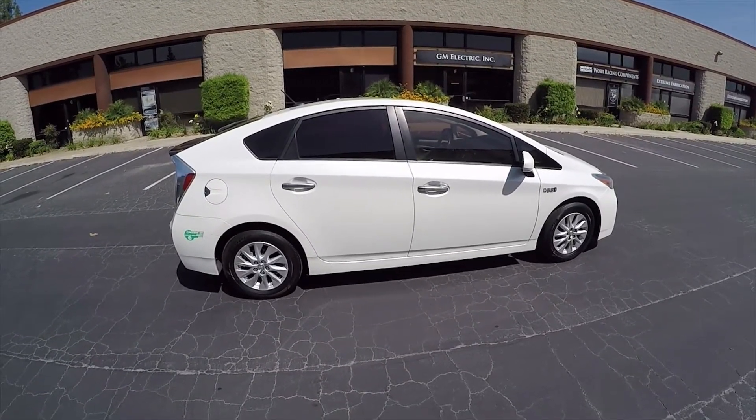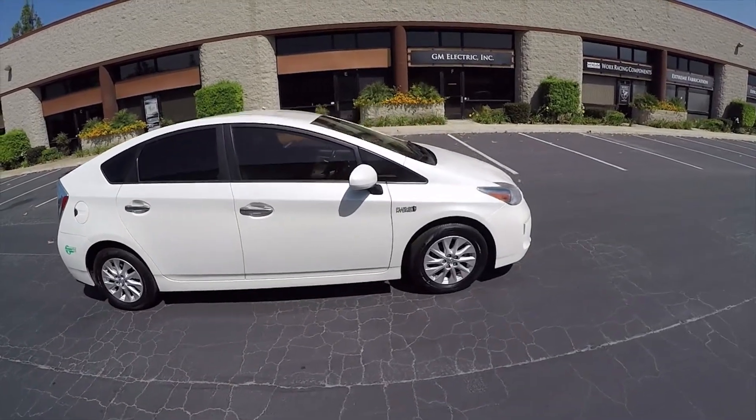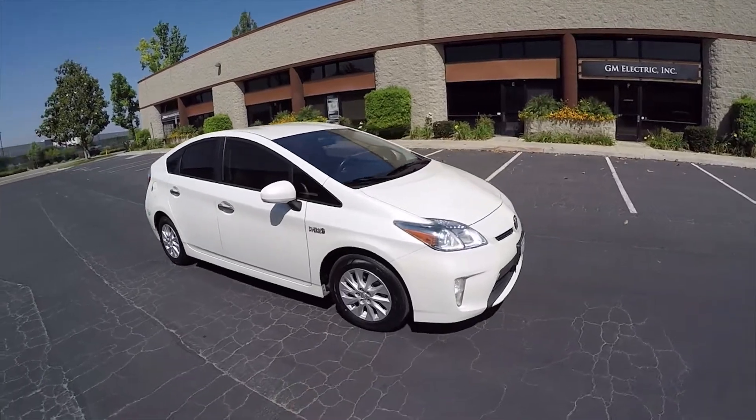With a high $4 per gallon gas price that we have right now, you definitely want to plug it in if you can. But if you can't, that's okay — there are other reasons to buy this car.